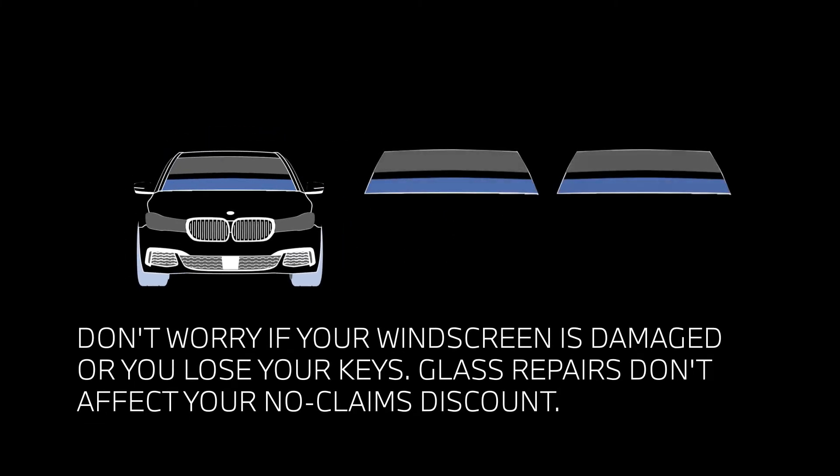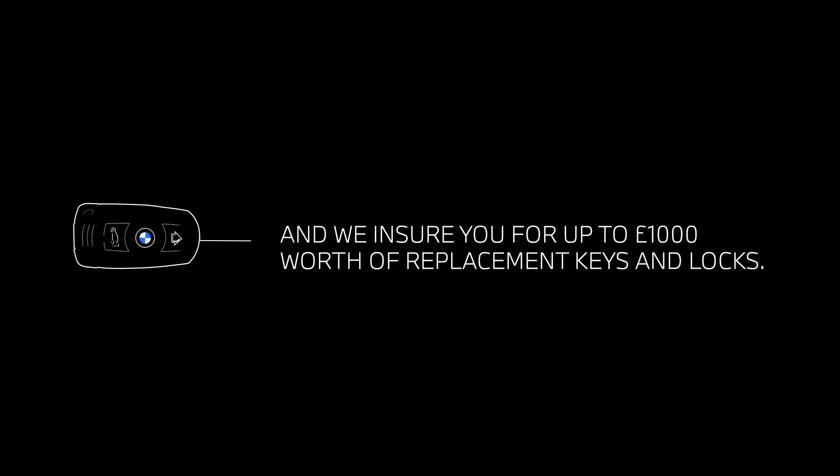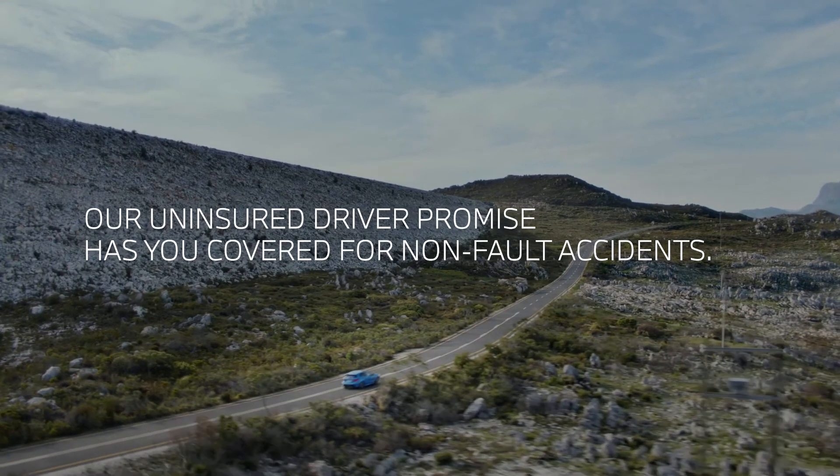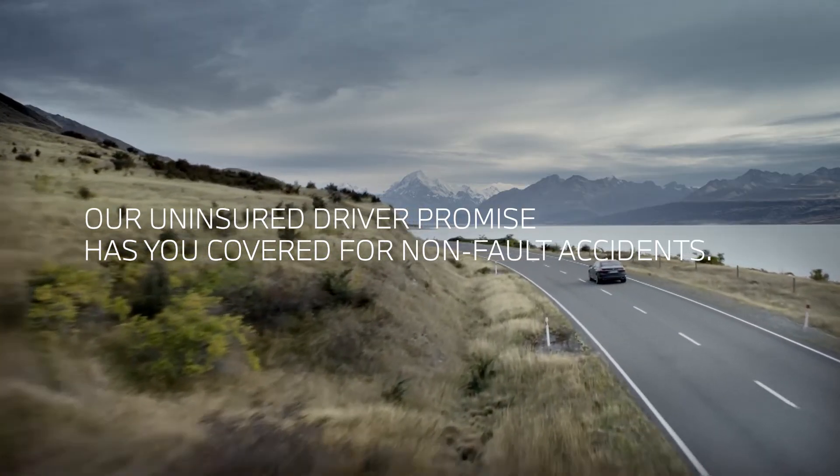And don't worry if your windscreen is damaged or you lose your keys. Glass repairs don't affect your no claims discount and we insure you for up to £1,000 worth of replacement keys and locks. Drive safe in the knowledge that our uninsured driver promise has you covered for non-fault accidents.